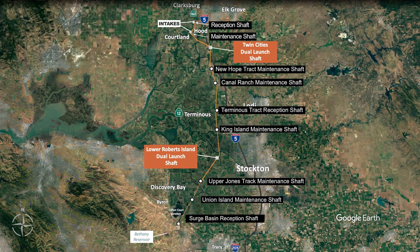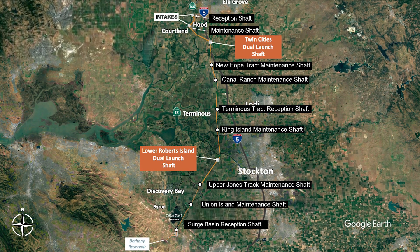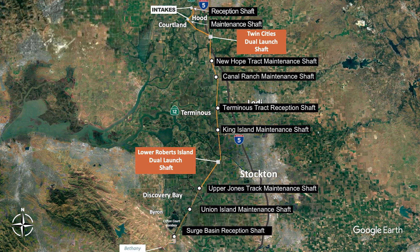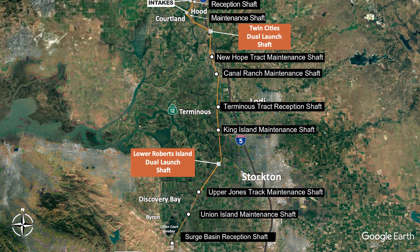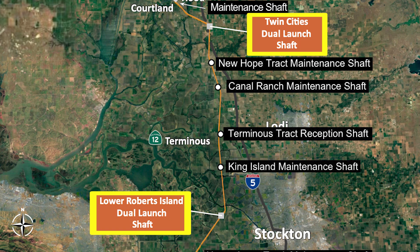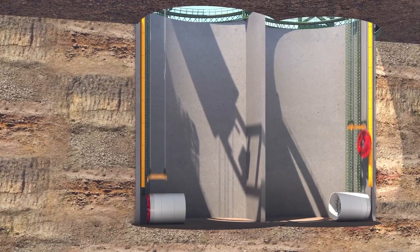The next portion of our virtual tour will cover the project's tunnel and shaft features. Because tunneling is a major component of the overall project, we will provide a brief introduction to tunnels and shafts before discussing the individual locations. Tunneling would start at launch shafts along the alignment. The launch shaft is where the tunnel boring machine, TBM, is lowered underground so it can start boring the tunnel.